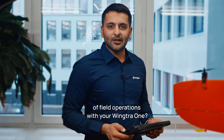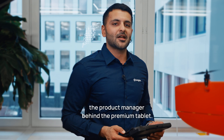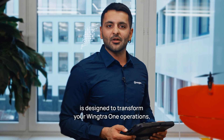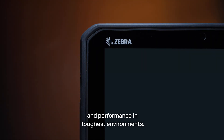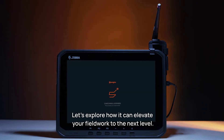Do you regularly perform full days of field operations with your Wingtra 1? Hi, I'm Vebev, the product manager behind the Premium Tablet. Our newly launched Field Premium Tablet is designed to transform your Wingtra 1 operations, delivering unmatched visibility, full-day power, and performance in the toughest environments. Let's explore how it can elevate your fieldwork to the next level.